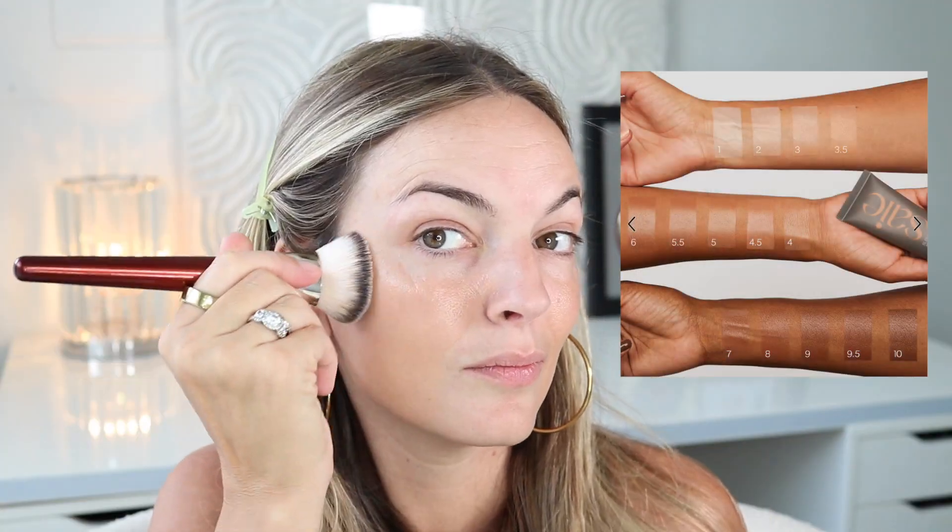The Slip Tint has hyaluronic acid, pansy flower which is an antioxidant, and licorice root extract which helps to brighten the overall appearance of the skin. I would say if you're oily, skip this product unless you really want to set it. But I love this — it's very hydrating, youthful, and plumps up my skin, which is exactly what I want.